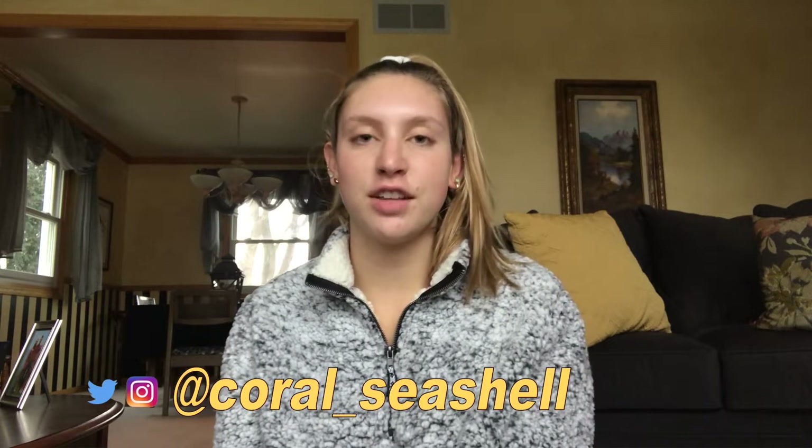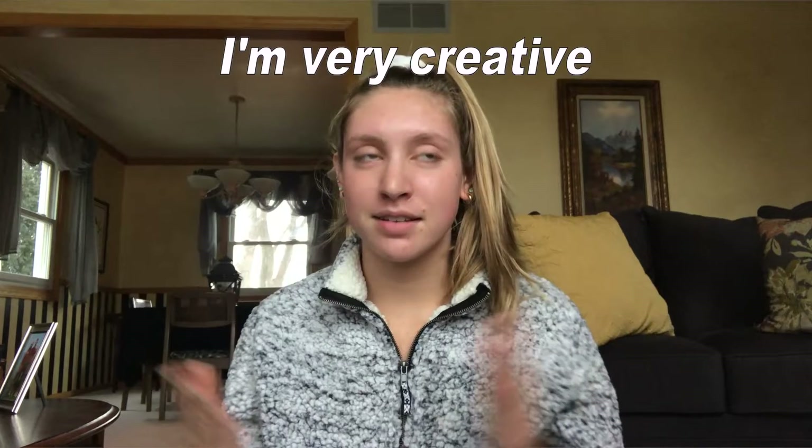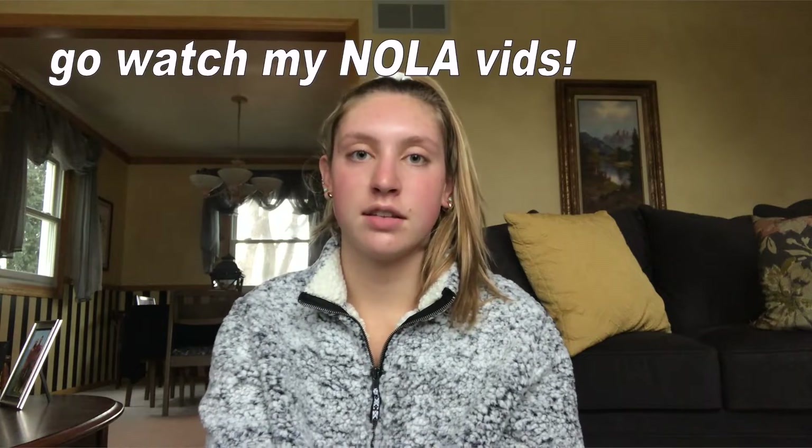Hey guys, welcome back to my channel! For today's video I'm going to be doing one of the most original videos you've probably ever seen on YouTube, which is what I got for Christmas. I just got back from a vacation in New Orleans — this is why the video is going up late. We opened presents right before we left, then left for vacation for the next five days, and I just got back, so this is the only time I could film this video.